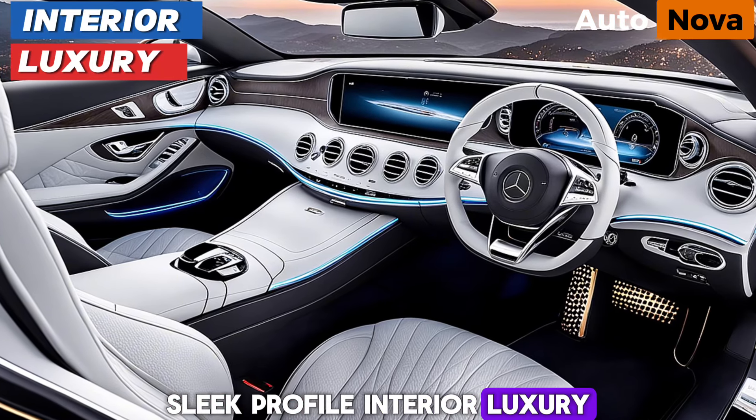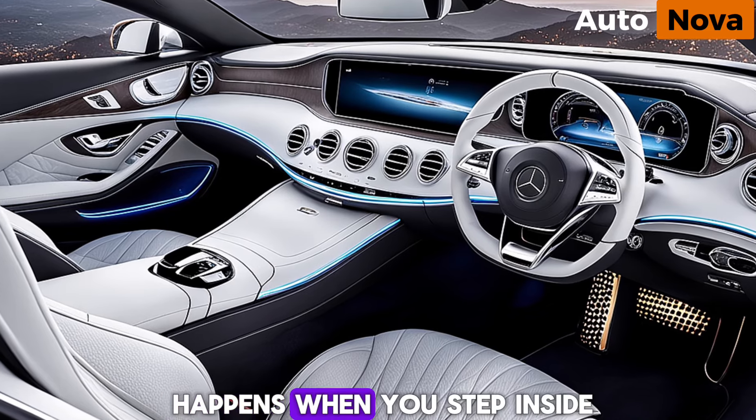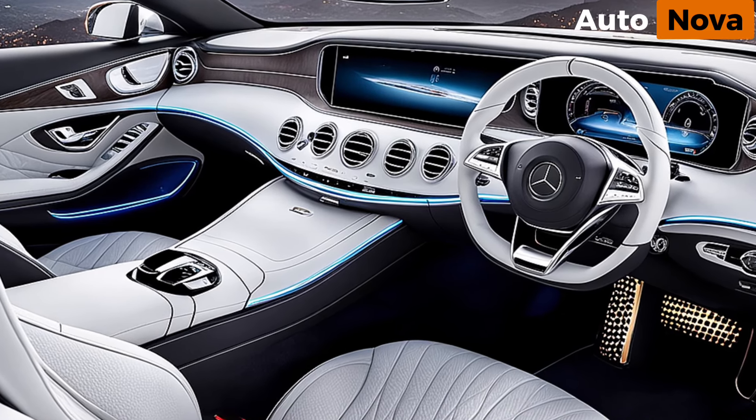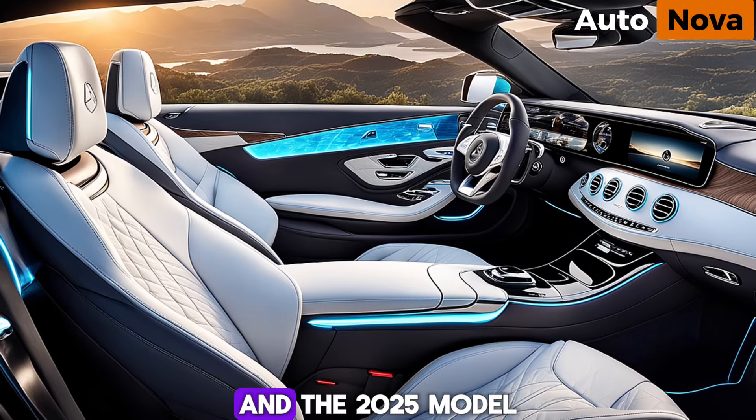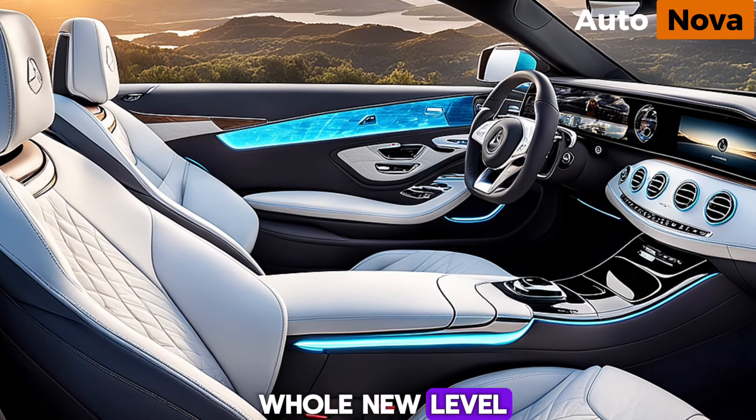Interior luxury. But the real magic happens when you step inside. The S-Class Coupe has always been a leader in automotive luxury, and the 2025 model takes it to a whole new level.